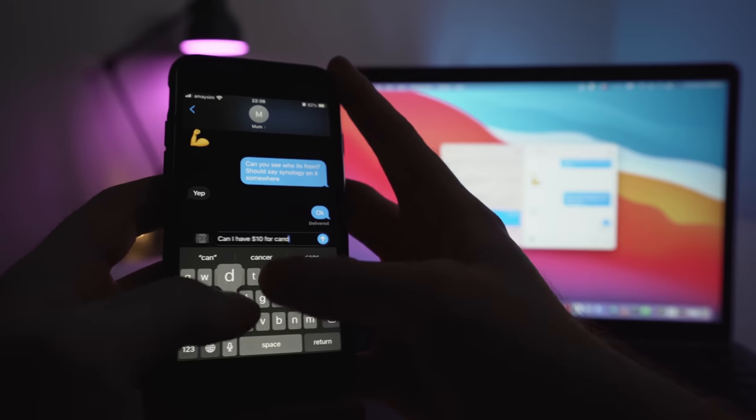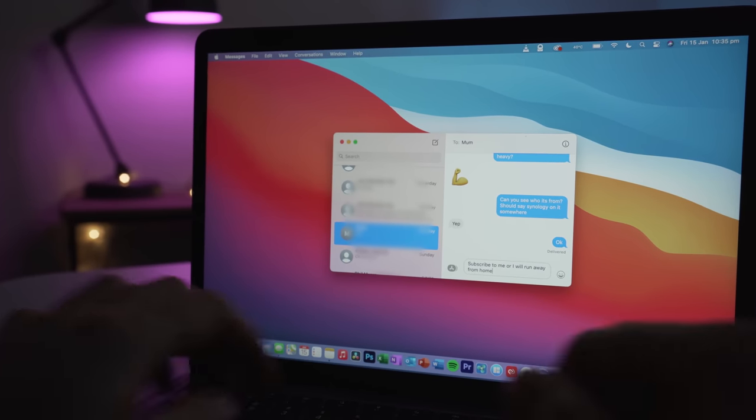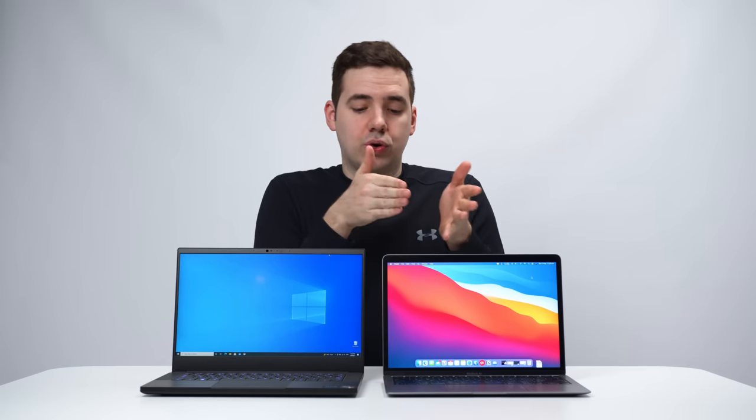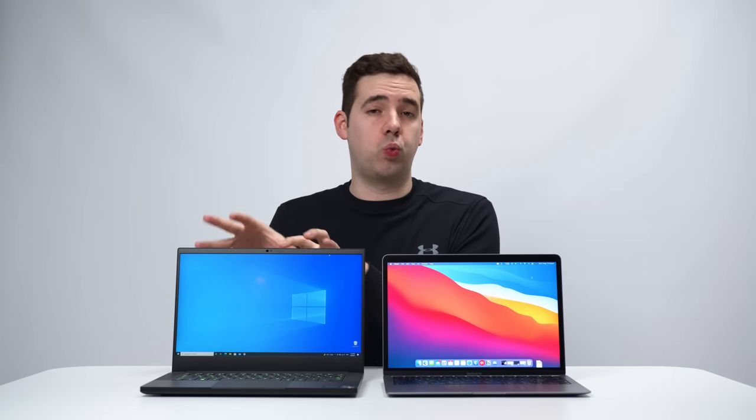The biggest realization I had after spending a week switching from Mac to PC is that I don't actually use the ecosystem as much as I thought. No matter what platform we're on, whether it's Mac or PC, we tend to use the same apps anyway. Personally, I don't use the Notes app — I use Notion for that. I also use Discord, Slack, and WhatsApp to talk to people, so I don't use iMessage. And when it comes to AirDrop, I very rarely use that because I just use iCloud, which can actually be downloaded as a client on PC to sync folders and files between devices.